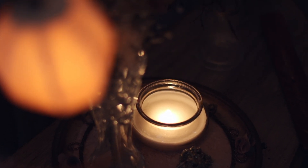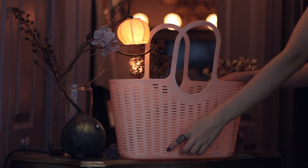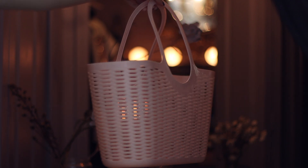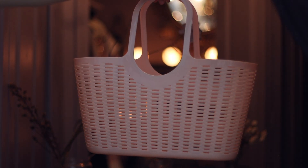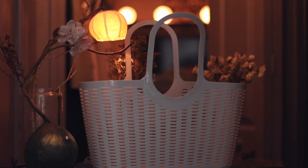Continuing on this pastel theme, they're selling these baskets in light pink and light blue, and these would be perfect to store toys in a bedroom. Whether you're decorating a girl's or a boy's bedroom, they really do have a great selection at affordable prices.